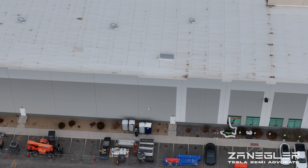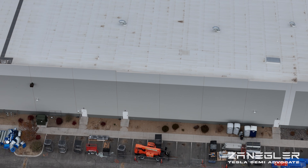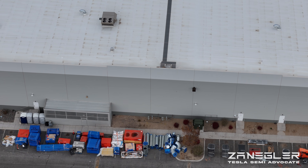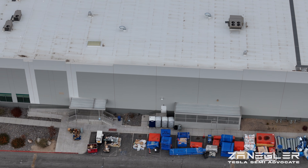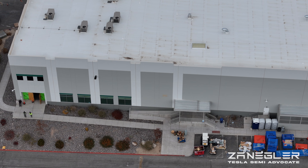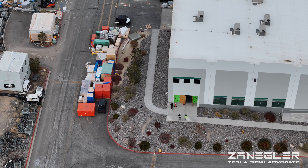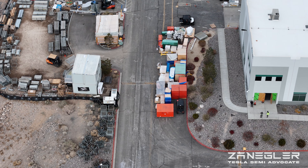I think the Megapacks are a tremendous opportunity and highly needed in today's energy grid, especially with the advent of all of the AI server farms being put in, both here locally — which I've mentioned in the past. There are at least four or five AI server farms, including the $3 billion Vantage one that's nearby on Electric Avenue.